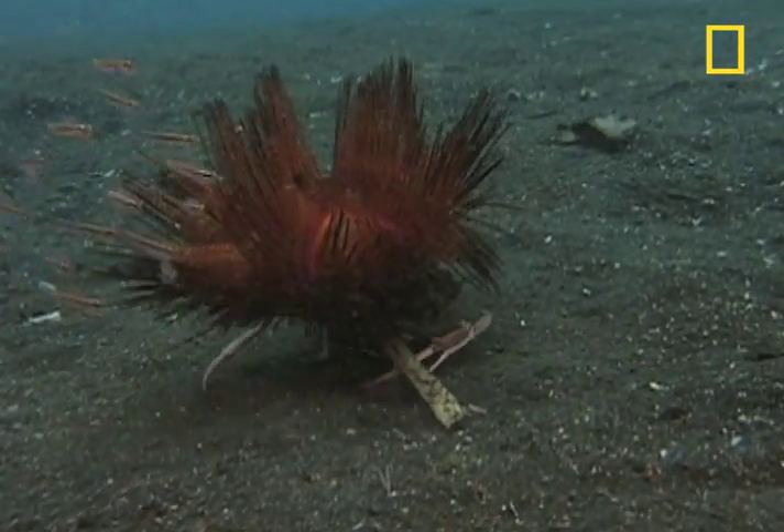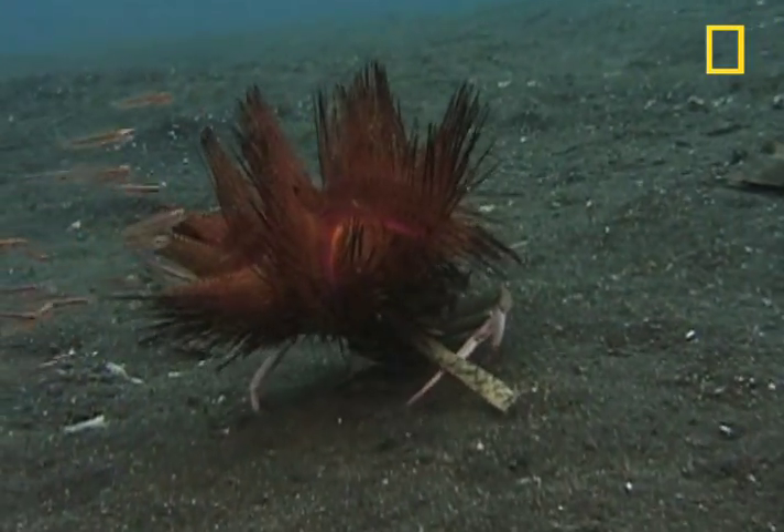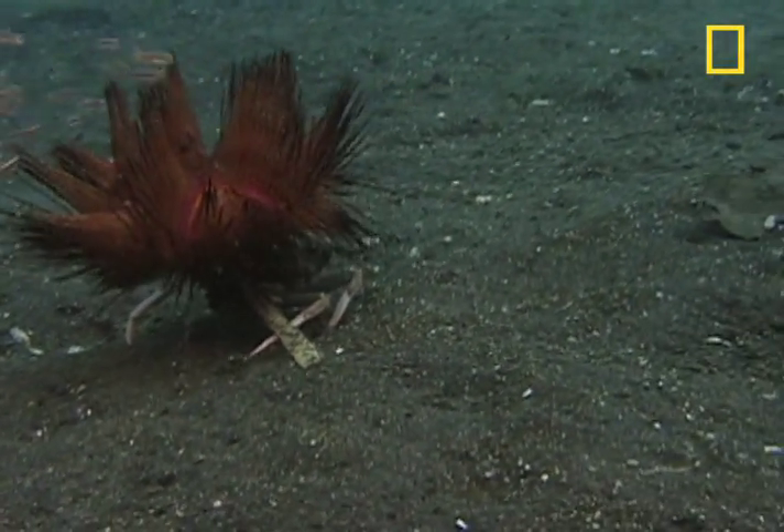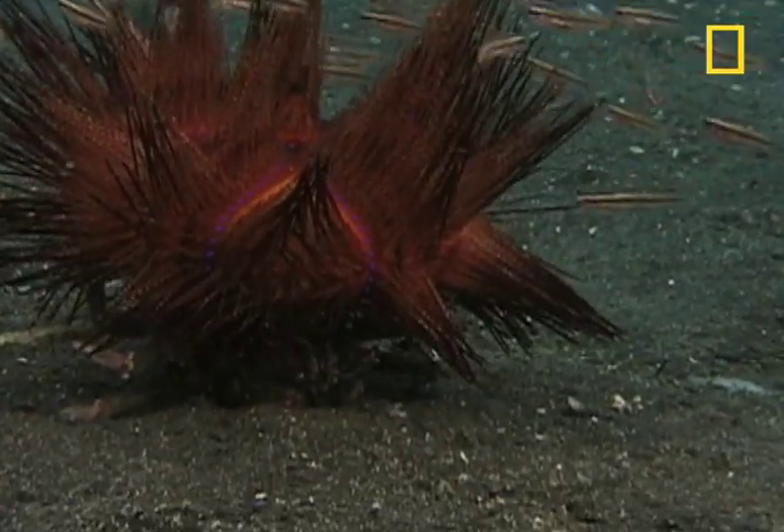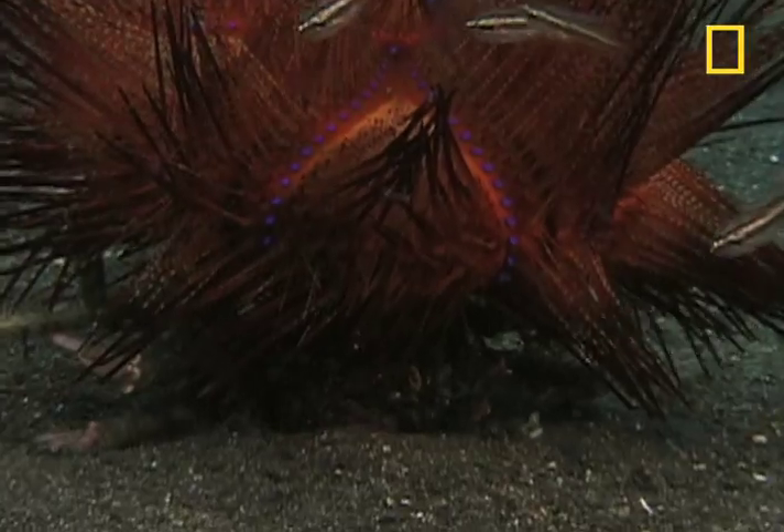Here's a carrier crab toting a sea urchin, a seemingly unwitting participant being used as an underwater defense shield. Watch how the carrier crab uses the sea urchin's spines as a weapon when it's threatened.